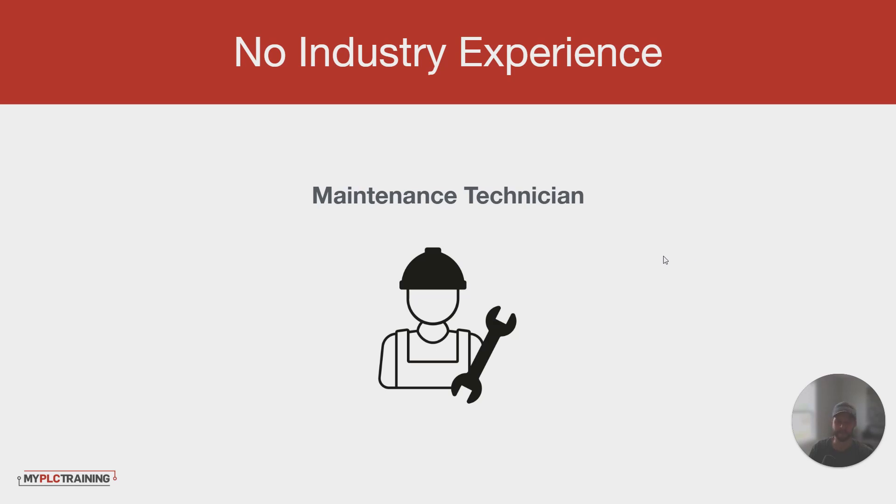My advice would be, if you really love this industry and are interested in it, get into maintenance, electrical, or mechanical work. Learn the equipment, learn machines, learn processes, and start picking up PLC skills. You can take a course online — take one of our programs, go through that, learn PLCs and HMI programming, and start finding opportunities to apply it. Getting that on-the-job experience as a technician will be valuable.